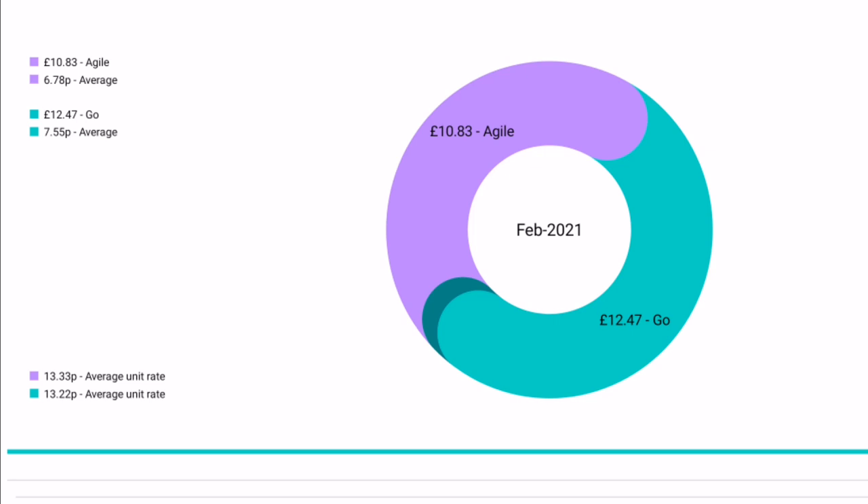Another feature I really like on the GoAgile app is setting it to display averages. On the bottom left of the screen, the average rate for the Go tariff is 13.22 pence, and the average rate for Agile during February was 13.33 pence. But the average I actually spent — based on when I used energy — was 6.78 pence per kilowatt hour on Agile, versus 7.55 pence if I'd been on Go. Really low averages. If you'd like to swap across to Octopus Agile, my referral code is in the description — you'll get £50 credit when you set up your direct debit, and I'll get £50 too.